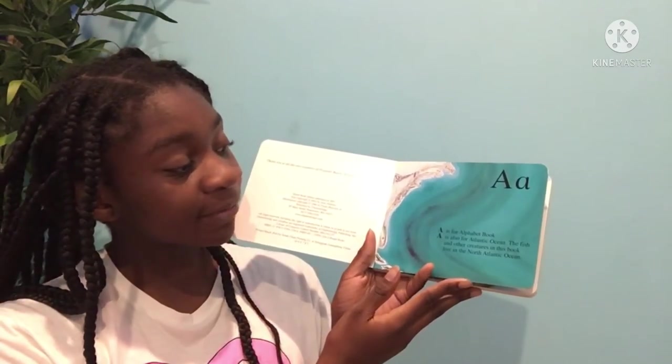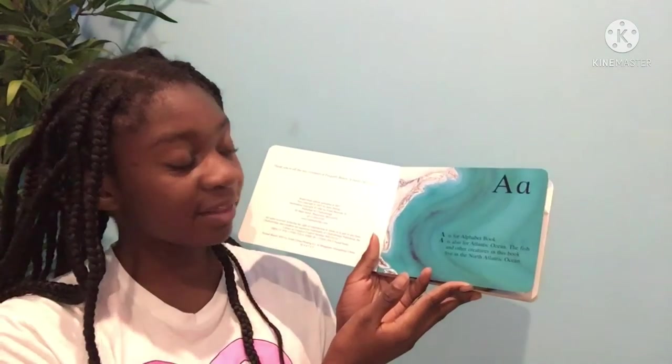Hi readers, Nova here. Today I'm going to be reading the Ocean Alphabet Board Book by Jerry Pallotta. A is for alphabet book. A is also for Atlantic Ocean. The fish and other creatures in this book live in the North Atlantic Ocean.